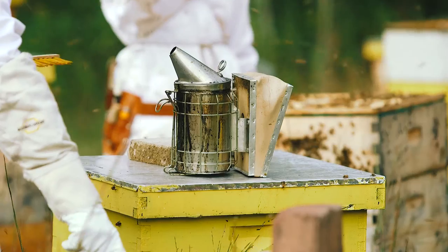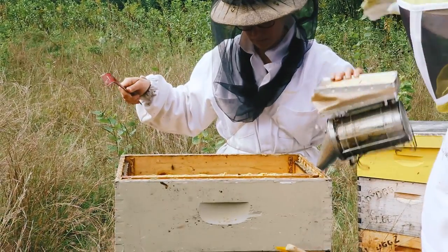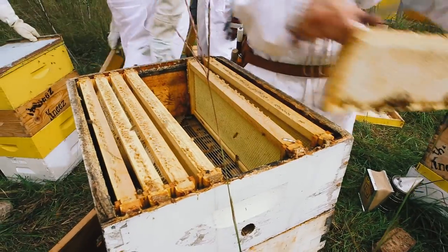The other thing we have is a smoker that calms the bees down. Bees communicate by scent, so if we cover up their ability to smell, they can't tell each other that there's an intruder trying to steal their honey.